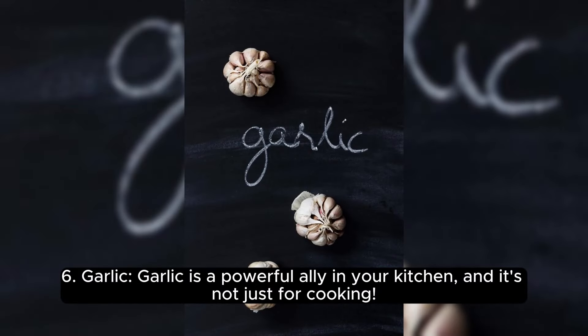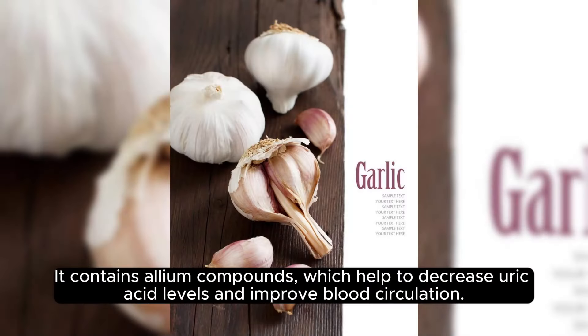6. Garlic. Garlic is a powerful ally in your kitchen, and it's not just for cooking. It contains allium compounds, which help to decrease uric acid levels and improve blood circulation.